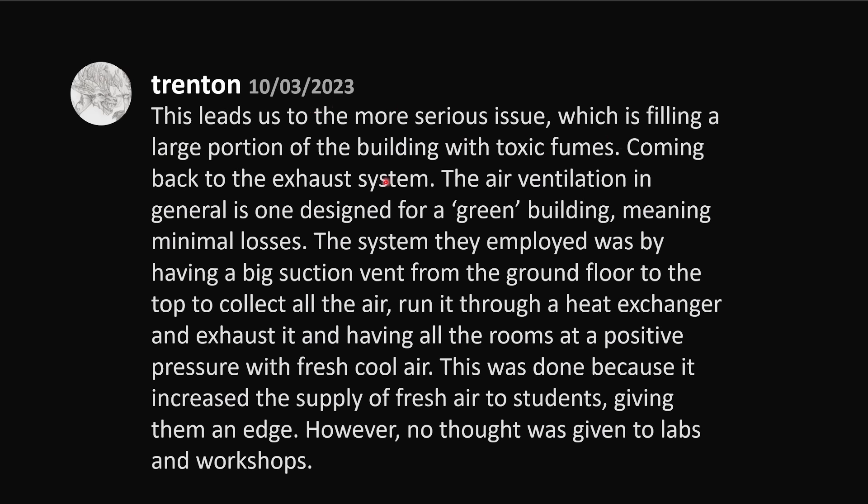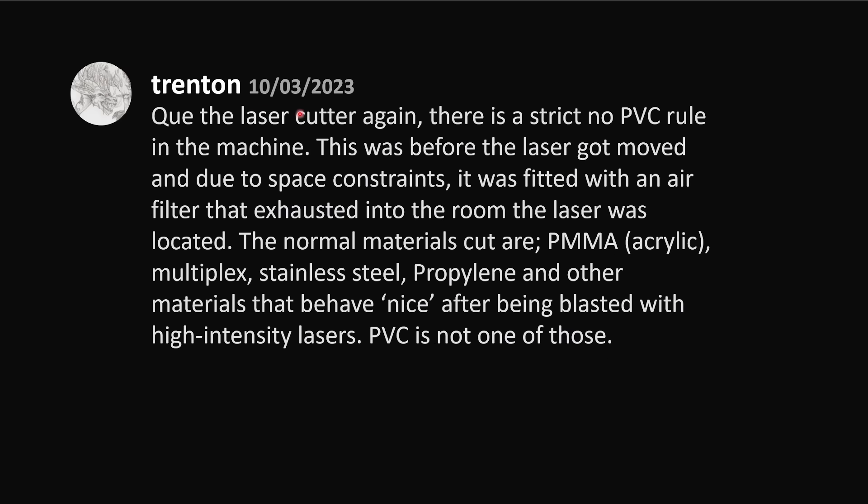Come back to the exhaust system. The air ventilation in general is designed for a green building, meaning minimal losses. The system they employed was having a big suction vent from the ground floor to the top to collect all the air, run it through a heat exchanger and exhaust it, while having all the rooms add positive pressure with fresh, cool air. This was done because it increased the supply of fresh air to students, giving them an edge. However, no thought was given to labs and workshops. Cue the laser cutter again.